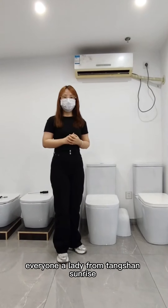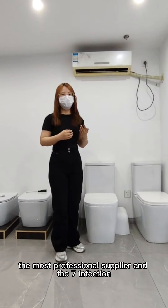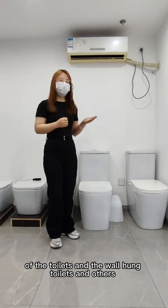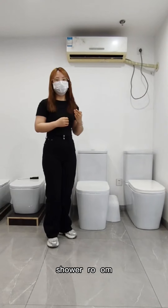Hello everyone, I'm Lili from Tangshan Sarai Products Company. With 20 years of experience, we are the most professional supplier and manufacturer of toilets, home toilets, and other bathroom range products.